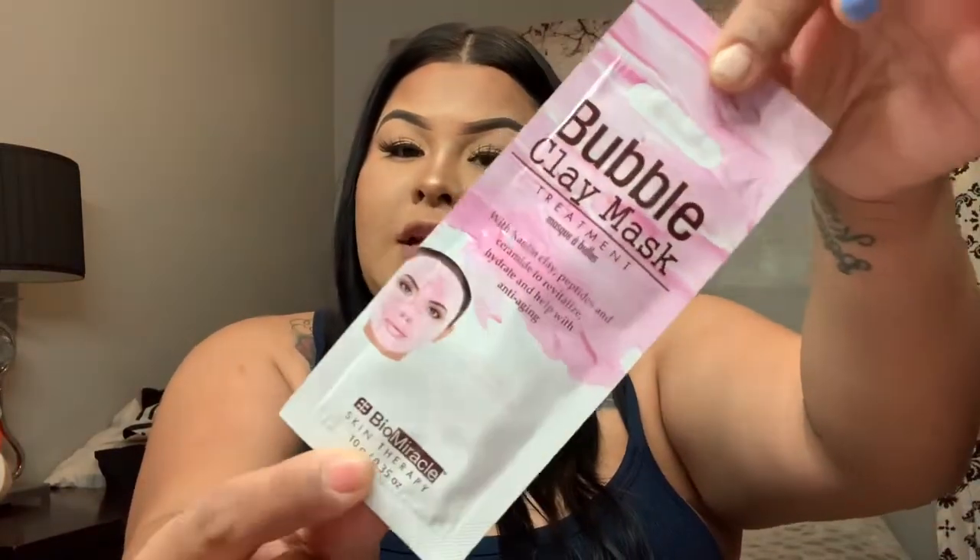I kind of tried to get a little bit of everything, but I'm kind of scared because my skin is so sensitive. I'm also excited to try them out though. I also got this bubble clay mask — it's a pink one.